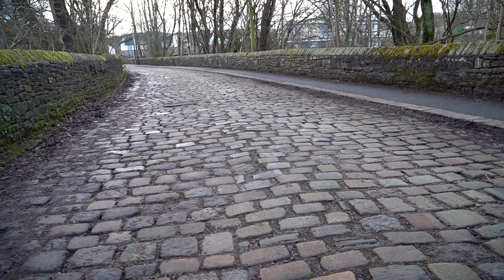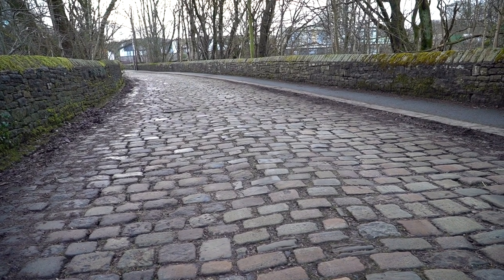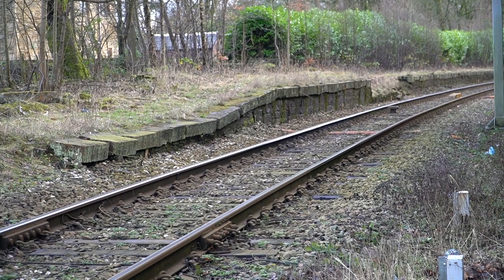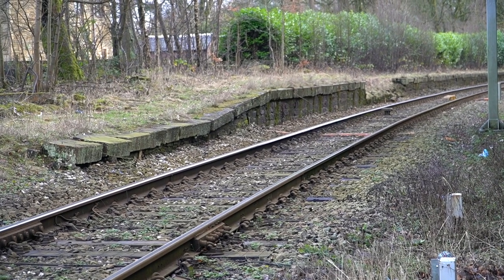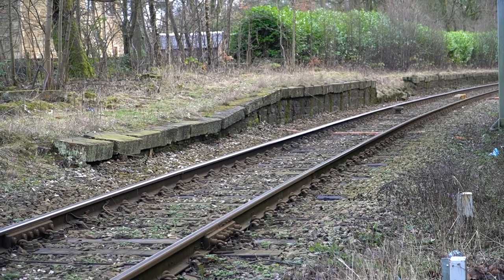Chapel Town station was opened in 1848 and closed in 1962. This is where the station would have been situated — you can actually see the platform there, what is referred to as a low-step platform, for obvious reasons.